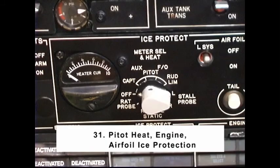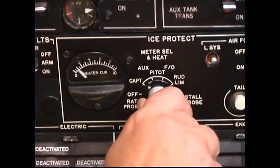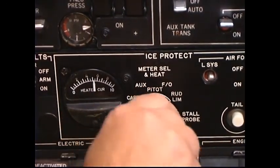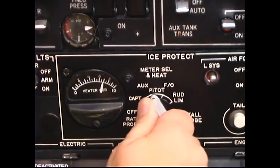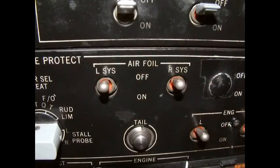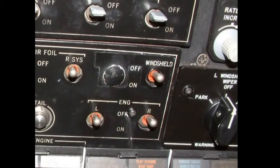Number 31: Pitot Heat, Engine and Air Full Ice Protection. Meter select and heat switch — rotate. Check for positive amp meter indication in the captain's auxiliary, first officer, rudder limiter, left and right stall probe, and left and right static positions. Observe an increased amperage indication on the left and right DC load gauges as the pitot heat is selected out of the off position. Check for zero amp meter reading in rat probe position. Meter select and heat switch — Off. Left and right engine and air full ice protection switches should be off to prevent unnecessary engine bleed air extraction during engine starting. Note: turning on the windshield heat may be delayed until a taxi checklist flow unless low ambient temperatures dictate a longer warm-up period for bird strike protection or anticipated icing conditions during departure. Windshield heat may be turned on whenever desired for crew comfort.